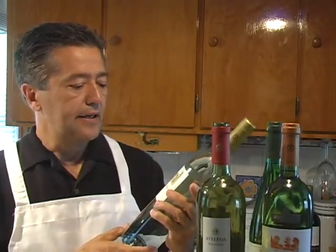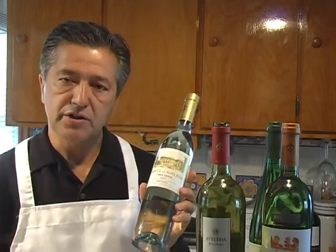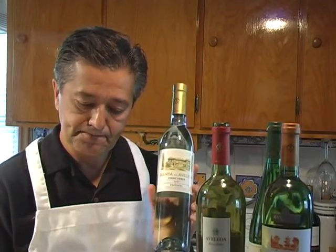The first one is Quinta da Avaleta, a blend of some old-world grapes still grown in Portugal. Among those are Trajadura, Loreiro, Rintu, and Azal — four old-world grape varieties still being grown in Portugal and used in making Vinho Verde. This is a great wine to try out. It has a spritzer-like feel when you drink it, almost like a champagne effect on your tongue, and it's a nice crispy white wine that'll go great with this meal.